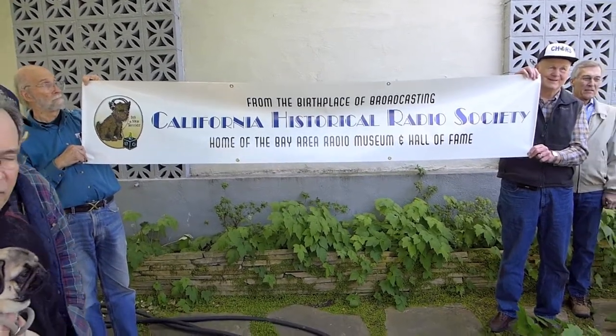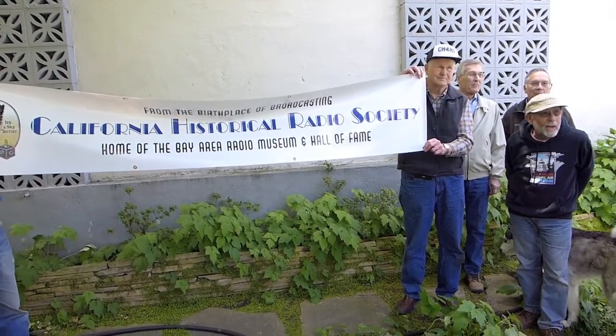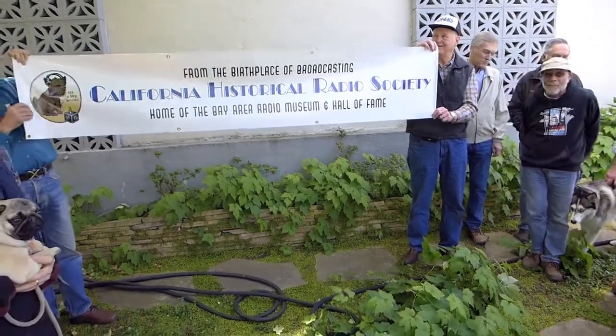Celebrate our new place — we worked real hard to get this and everybody worked tremendously hard to do this and we're so glad they did. We'll be telling radio stories here forever. Enjoy it, guys — this is our new home. Thank you.